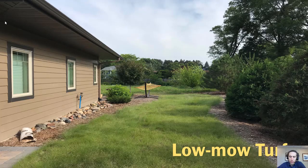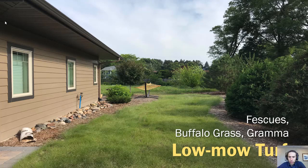This is that same house from the earlier picture, once their low-mow turf was established. This is a turf composed of side oats or grama grass. Low-mow turf can also be fescues or buffalo grass, or a mixture of these.